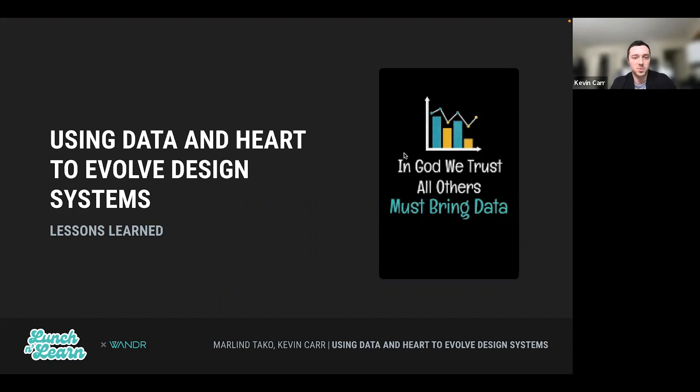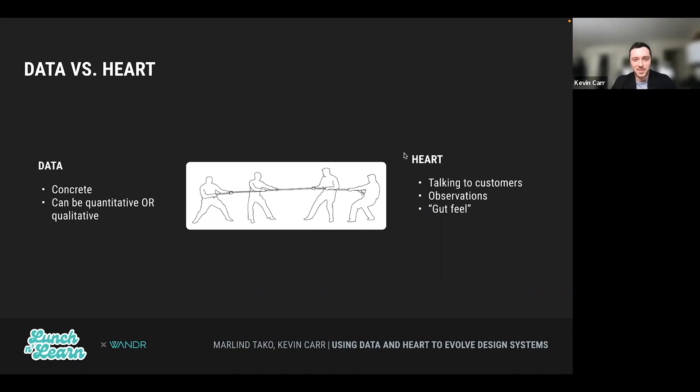Now we're going to dive into some of the case studies presented at Figma Schema. This first talk was given by Uber, and they talked about the idea of data versus heart and how that applies to design systems. Data, as we know, is concrete — it can be quantitative or qualitative. Heart, on the other hand, is softer gut feelings, observations, and talking to customers.